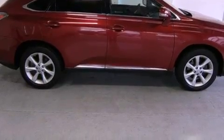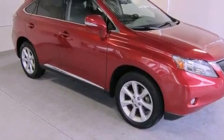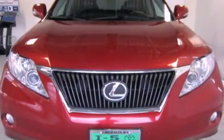Its top features include a low-tire pressure indicator, a premium audio system, commercial-free satellite radio, aluminum wheels, roof rails, and traction control and stability control systems.